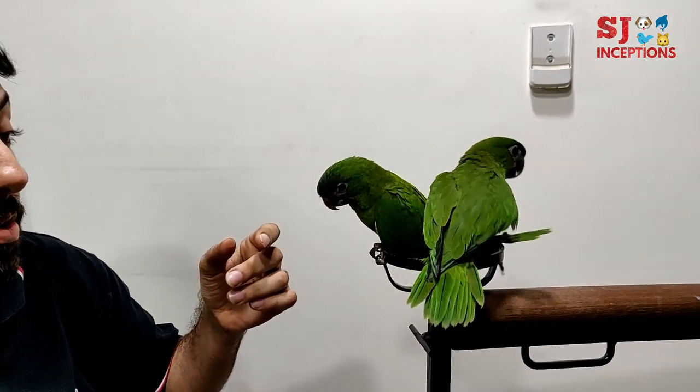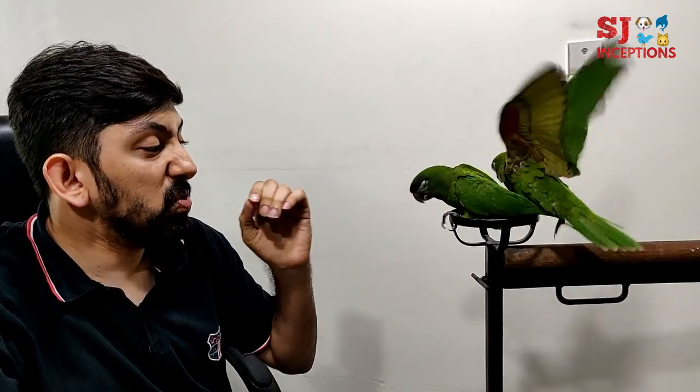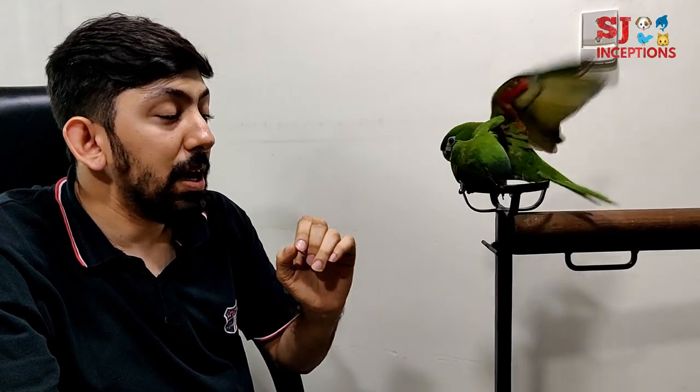These are one of the best in talking also. In small size birds, good talking ability and a Macaw — it's a combination of two or three things, which is very rare.